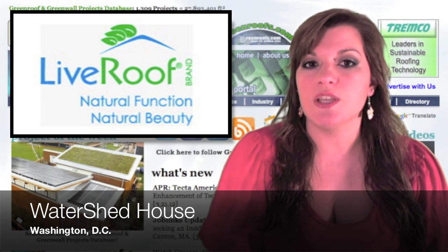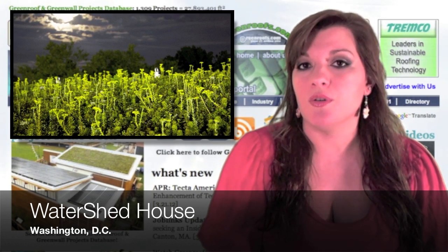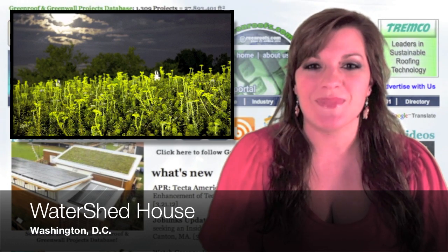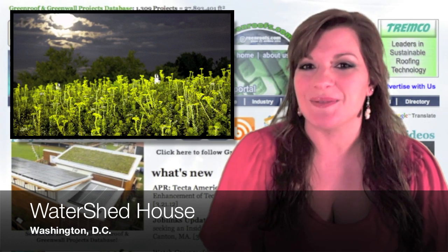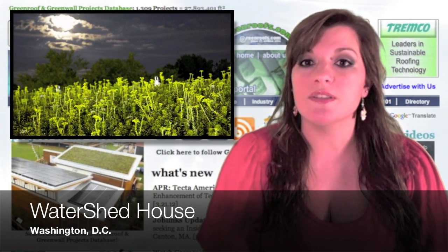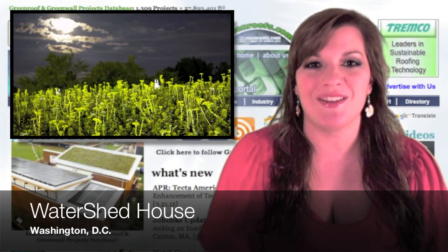Live Roof modules feature the company's soil elevator and moisture portal horticultural innovations that establish a green roof as a cohesive ecosystem. The Live Roof design unifies the entire installation into a naturally functioning biological system. Natural function maximizes plant health, long-term sustainability, rooftop aesthetics, roof membrane protection, and environmental benefits.